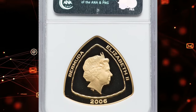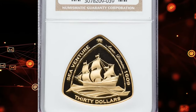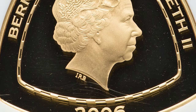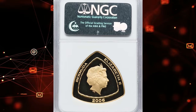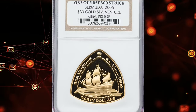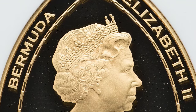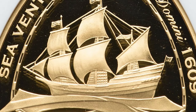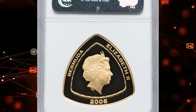This is the 2006 Elizabeth II Gold Proof Bermuda Sea Venture $30, graded Gem Proof by NGC. This coin holds significance in numismatics, depicting the historical events of the Sea Venture shipwreck. The Gem Proof grade signifies flawless surfaces and stunning details typical of proof coins. This limited mintage coin combines historical narrative with exquisite craftsmanship, appealing to collectors for its rarity and aesthetic appeal. The NGC Gem Proof grade ensures its pristine condition and adds to its desirability among collectors of rare and commemorative coins. It was sold for $2,520.